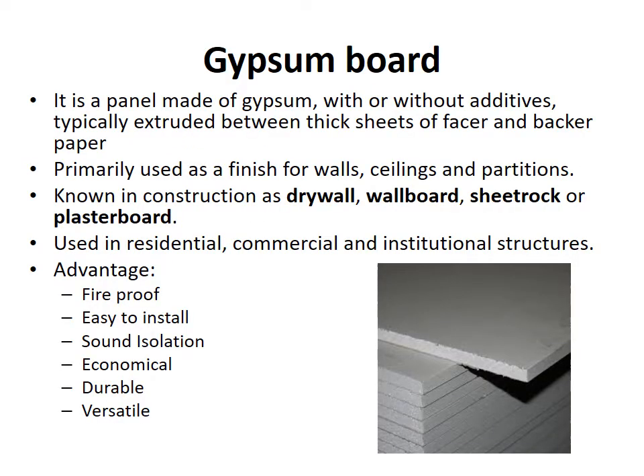Gypsum board. It is a panel made of gypsum with or without additives, typically extruded between thick sheets of facer and backer paper. They are primarily used as a finish for walls, ceilings and partitions. They are known in construction as drywall, wallboard, sheetrock or plasterboard.